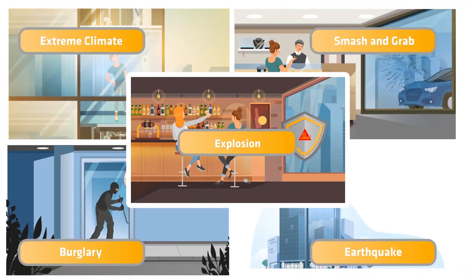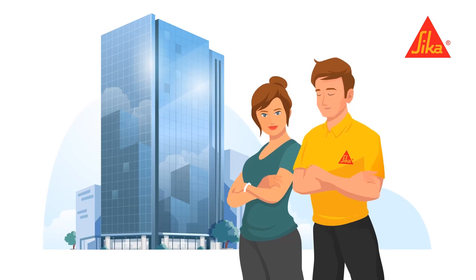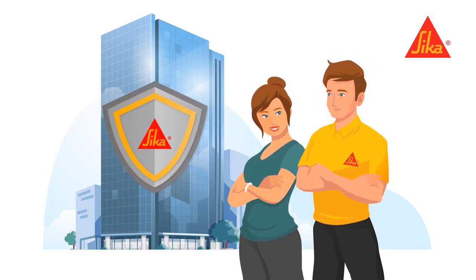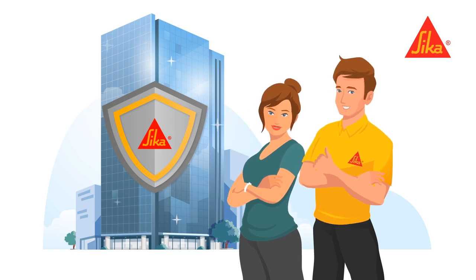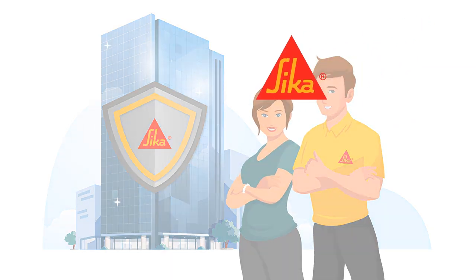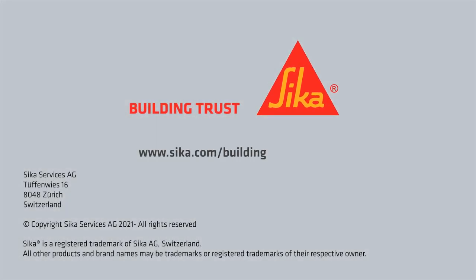Multiple hazards, one solution. Sika adhesive protects you and your property, reduces energy costs, and gives your facade an exceptionally beautiful appearance over its entire lifetime. Contact your local Sika representative or visit our website for further information.